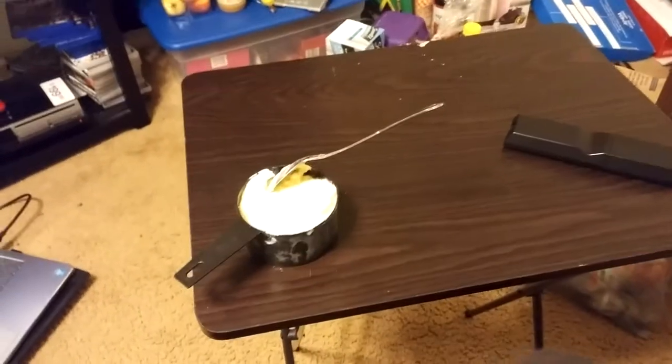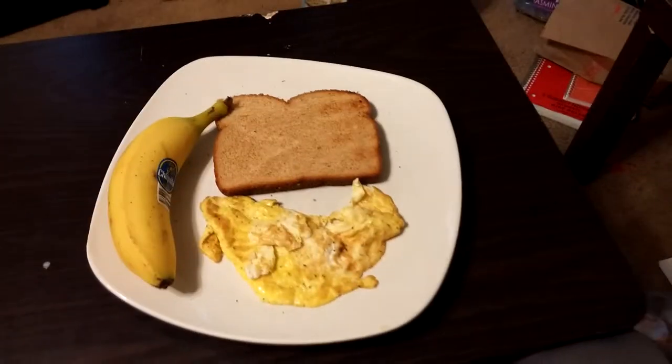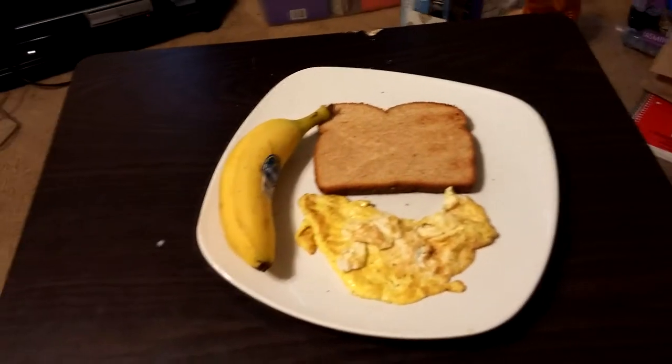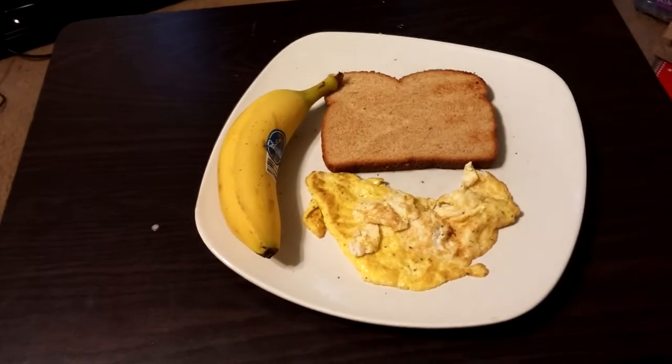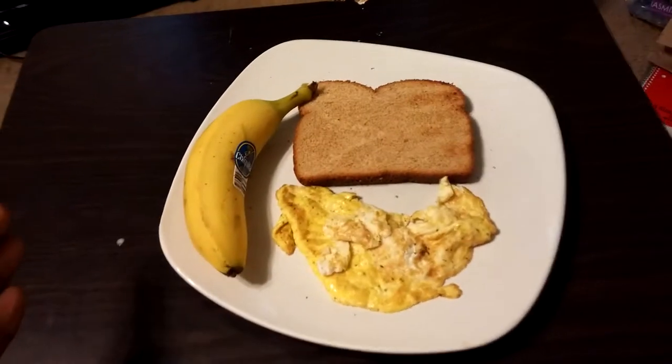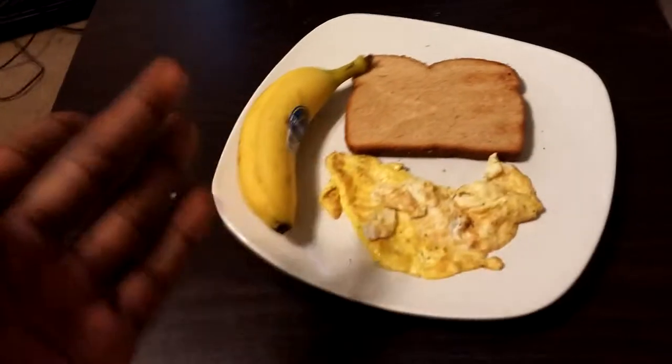Back for breakfast on day two. We have a slice of toast, one egg cooked however you like, and half a banana. But for guys we get an extra 100 calories, so I'm having the whole banana.